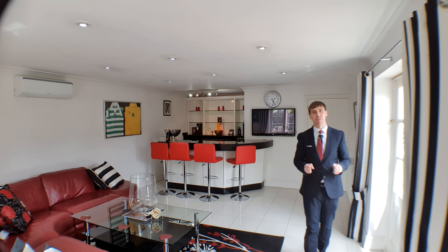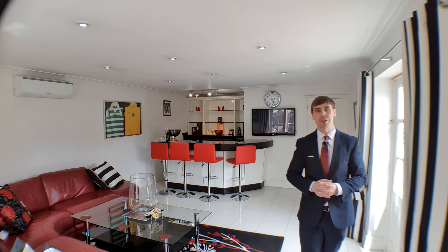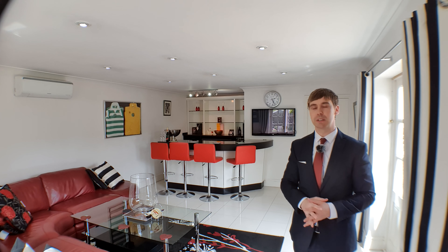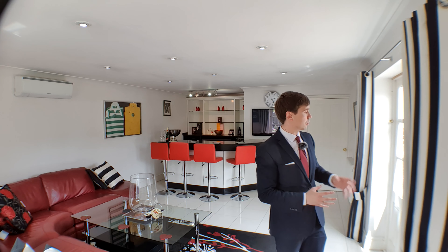This property really does have something for everyone, and at the moment we're in the games room. It's an exceptional room — you've got a bar, you've got a huge sitting area, there's French style doors which give you access to the rear garden, and then there's also further access to the parking area at the front and side.